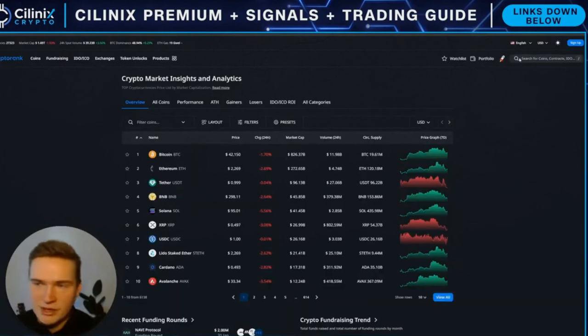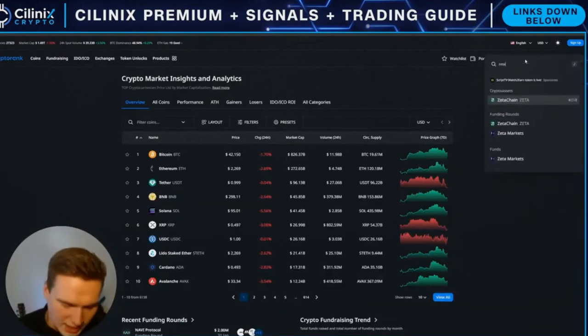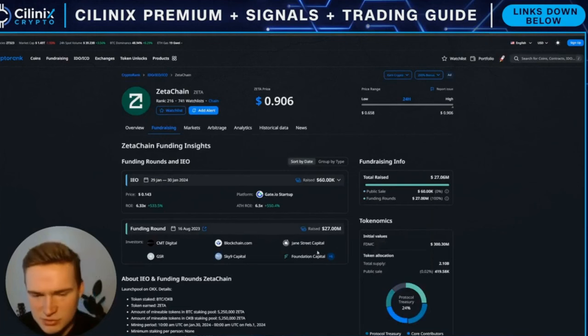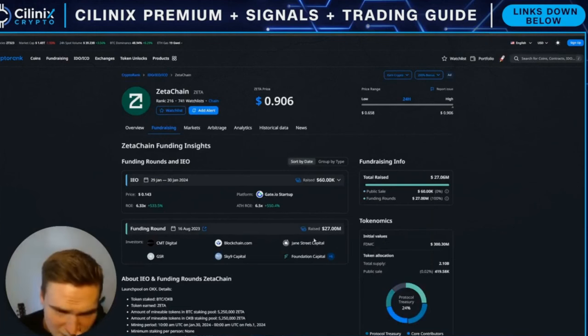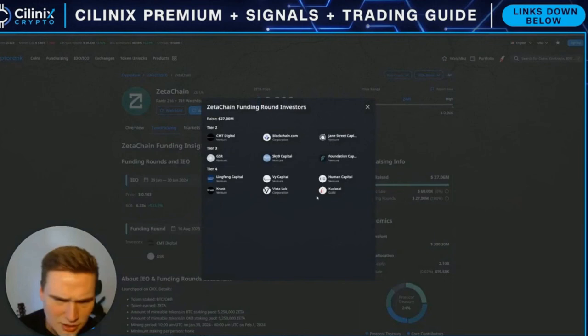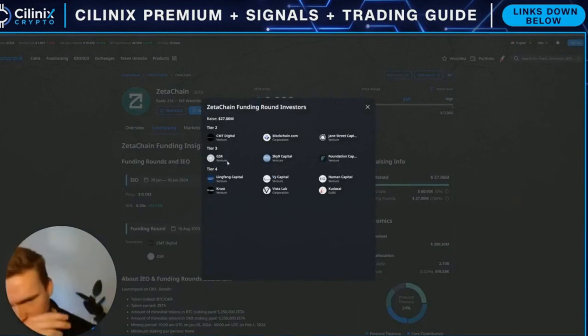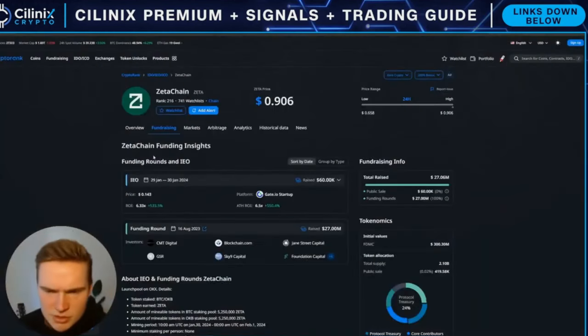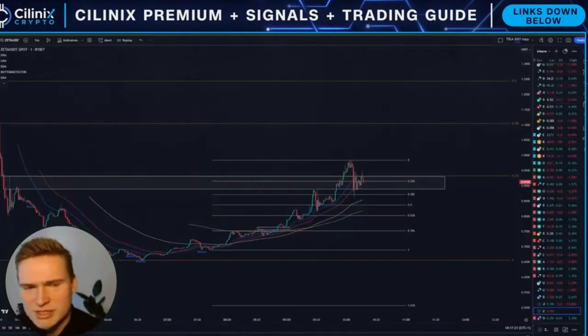I could do a full review on my second channel if you want, because I do think it has some potential. They raised 27 million dollars, which is pretty significant, and it was backed by blockchain.com and GSR — some pretty big parties. So they've raised a lot, which is interesting.